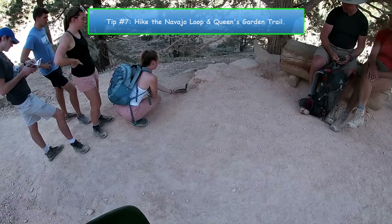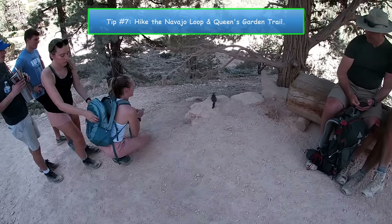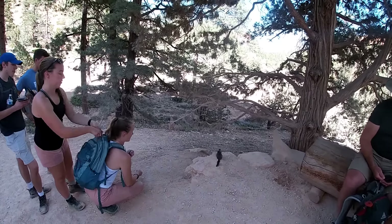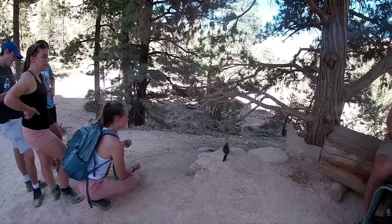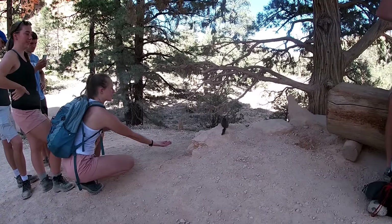Number 7. Bring your hiking boots and plan on hiking the Navajo Loop and Queens Garden Trail. It's about 3 miles altogether with a 650-foot elevation gain. It is slightly challenging, but it'll be one of the best hikes of your life.